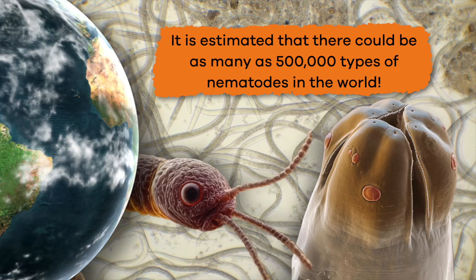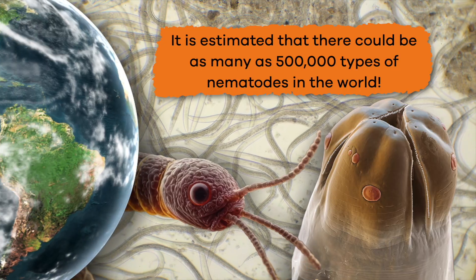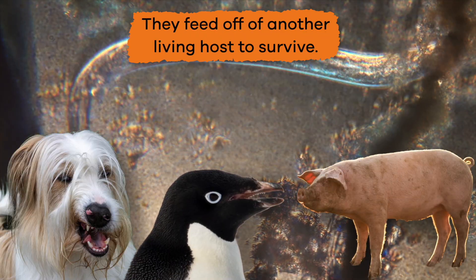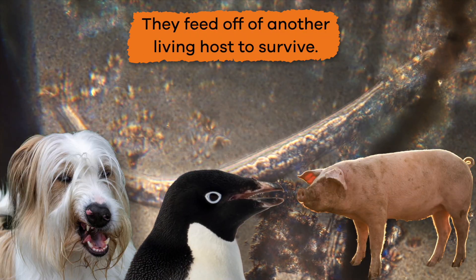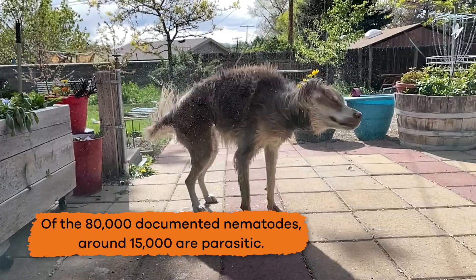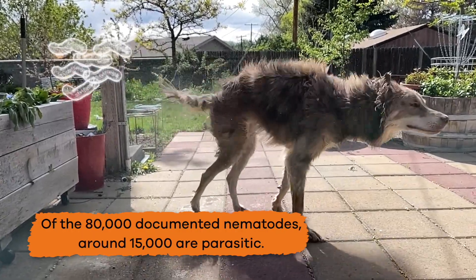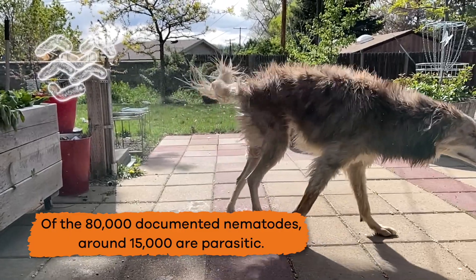It is estimated that there could be as many as 500,000 types of nematodes in the world. A portion of these are considered parasitic, which means they feed off of another living host to survive. Of the 80,000 documented nematodes, around 15,000 are parasitic.